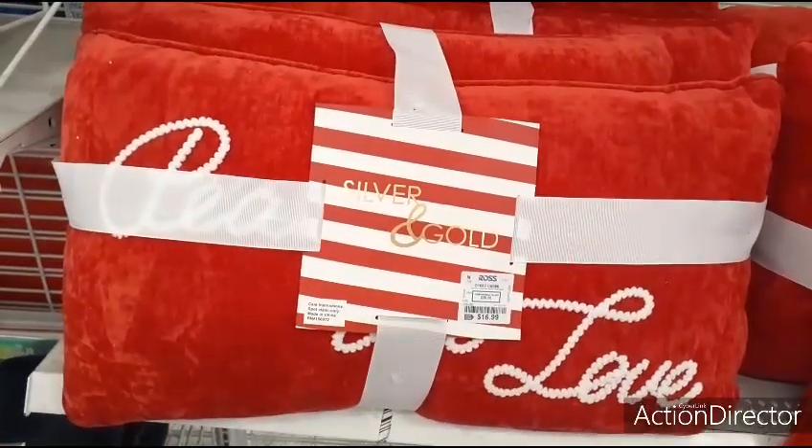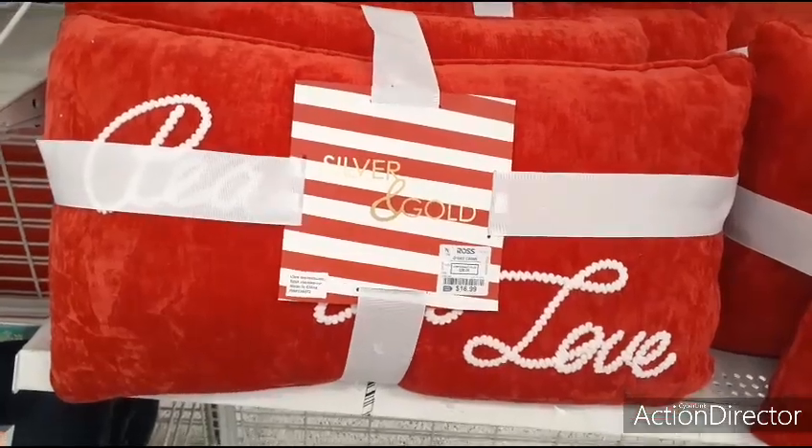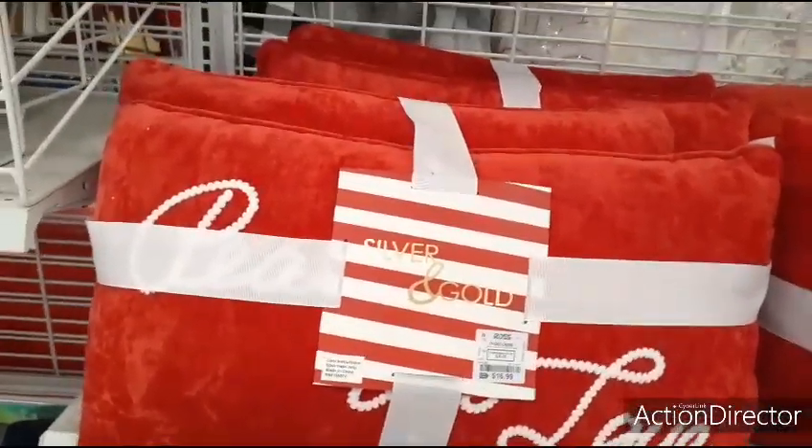These are still bath towels so they're still going to be $6.99. We also have these two pillows — Peace and Love — for $16.99. I love these sets, it's really cool because they're not expensive at all.